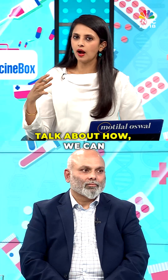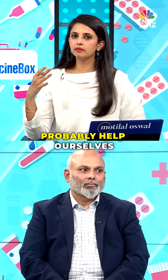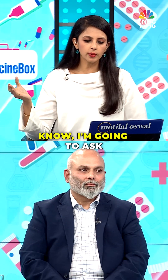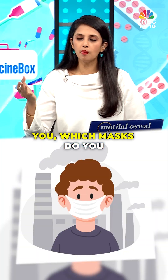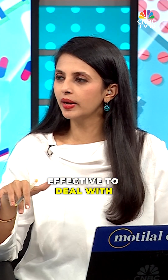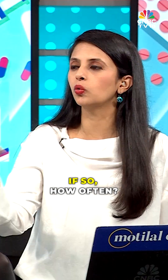So let's talk about how we can probably help ourselves when it comes to pollution. Dr. Pinto, I'm going to ask you, which masks do you think are possibly most effective to deal with PM2.5? And do we need to even wear masks? If so, how often?